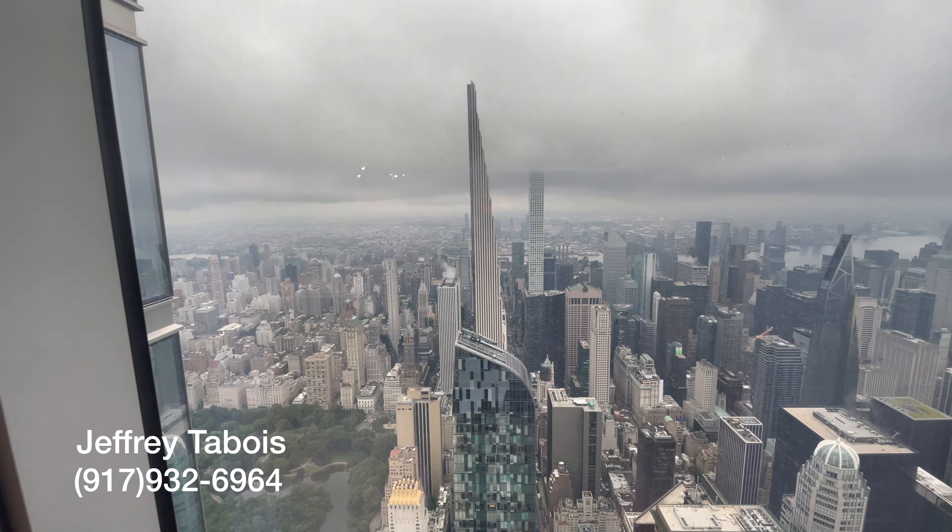We're in the living room. Look at the size of it — it's massive. And I love the construction of it.